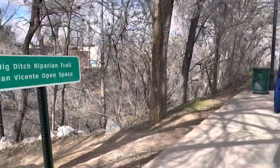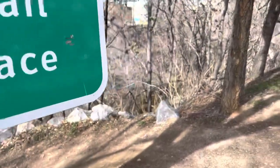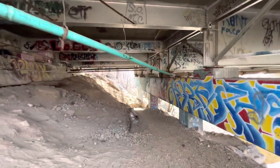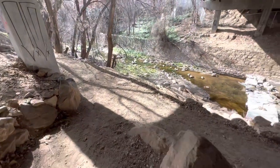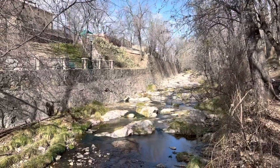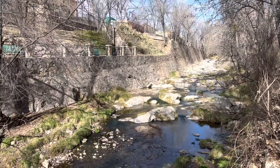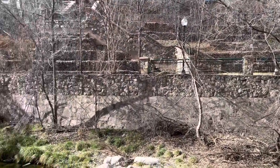We kept seeing signs for Big Ditch Park, so we checked that out. It was a really nice trail — it had water, which was nice — but since it was wintertime when we visited, there wasn't a lot of leaves on the trees or much greenery. I think if you're visiting Silver City, you should check this out for a little reprieve after lunch or breakfast for a nice walk.